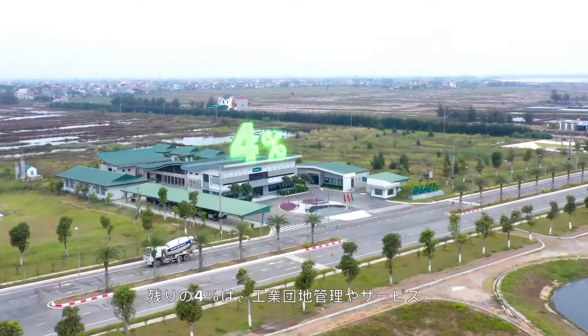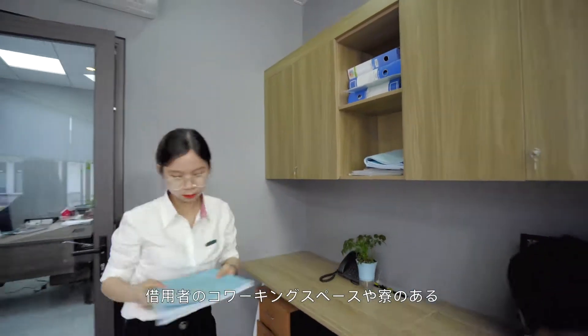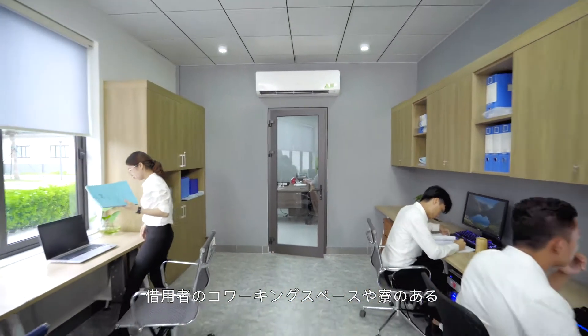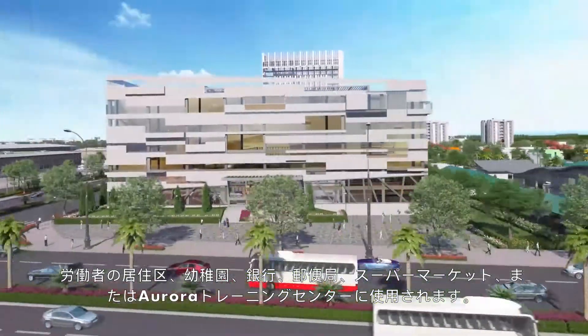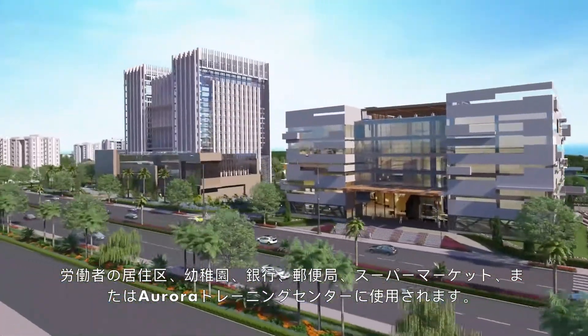The remaining 4% is utilized for IP administration and services, including co-working space for tenants, workers' living quarters with dormitory, kindergarten, banking and post offices, supermarkets, and the Aurora Training Center.